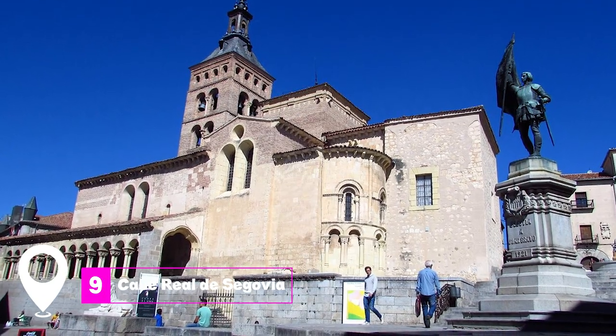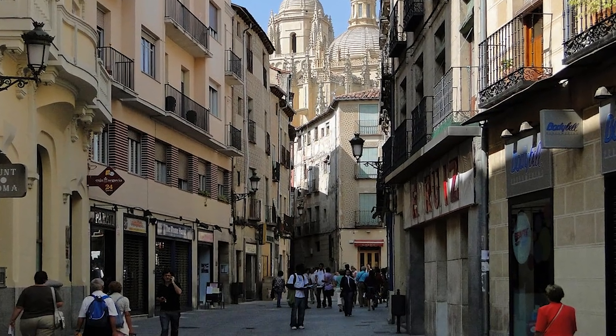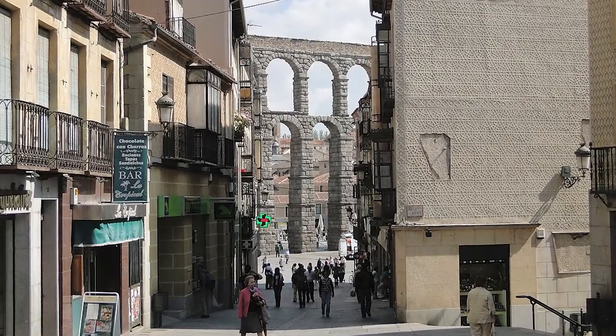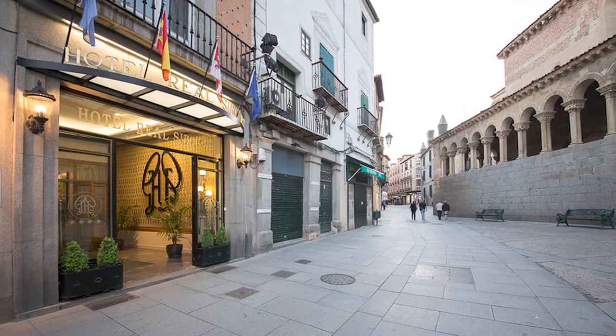At number 9 we have Calle Real de Segovia. This series of pedestrian streets winds through the old part of Segovia, guiding visitors past palaces, churches, and other historic buildings. It offers a comprehensive introduction to the city, with plenty of opportunities for shopping and dining along the way.